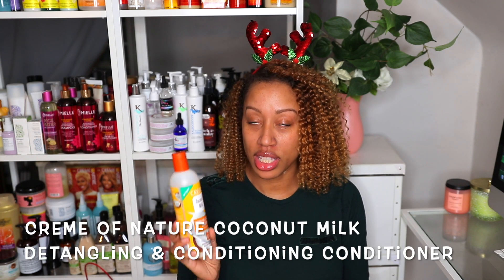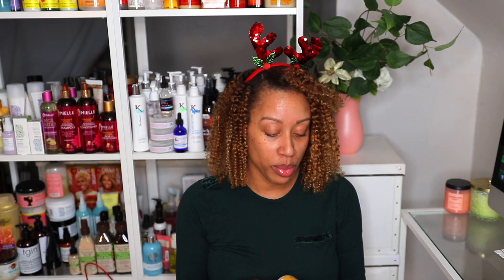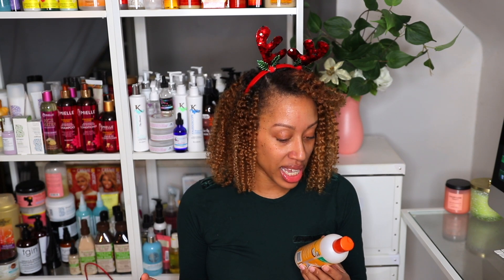The first conditioner I'm going to talk about is by Cream of Nature — it's the coconut milk line, the detangling and conditioning conditioner. If you turn it over and read the directions, it says: 'For deeper conditioning, after applying conditioner, proceed with hair steaming or sit under a hooded dryer with a plastic cap for five to ten minutes.' So this regular conditioner has been turned into a deep conditioner.